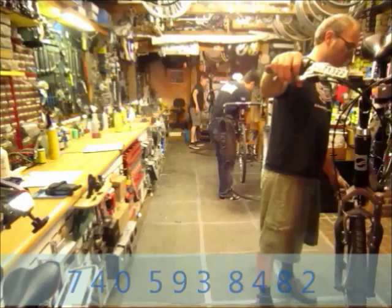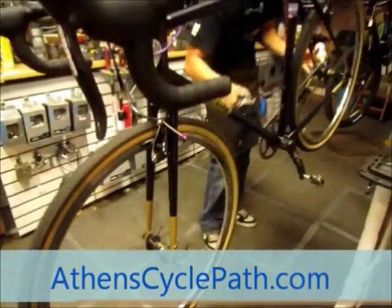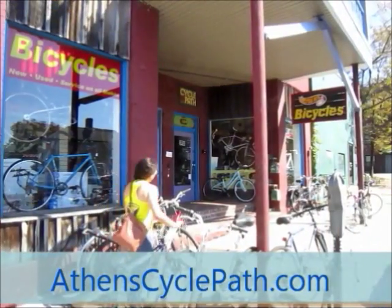Come visit our friendly and knowledgeable staff and see why CyclePath is the psychological choice for southeastern Ohio. For more information, visit us on the web at AthensCyclePath.com.